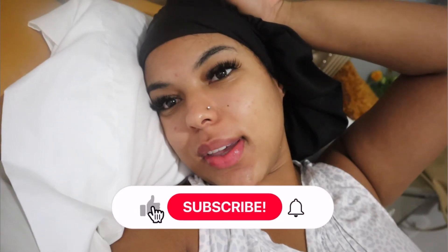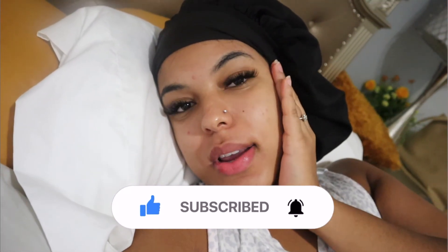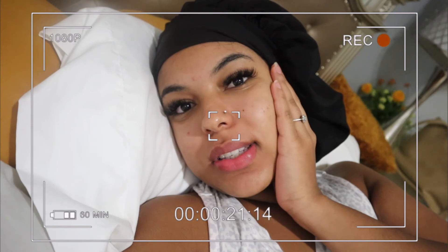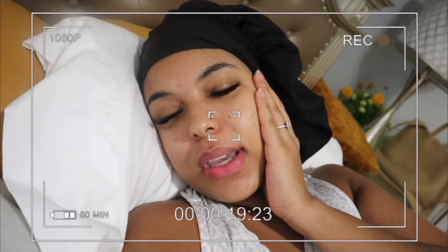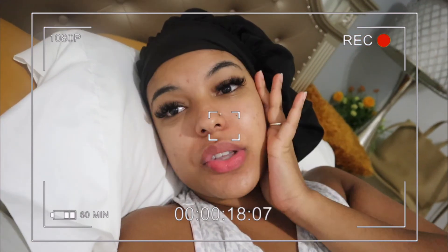Good morning! I just woke up a little while ago and had an amazing time, but I leave today. What sucks is the ride back. I gotta finish packing — it's currently like 11:30. I'm so tired for some reason. My boyfriend is getting me — he said at 12 but he hasn't texted me, so he's probably still sleeping.